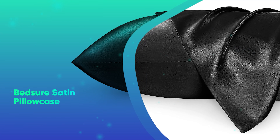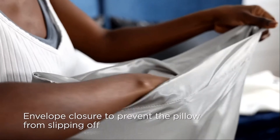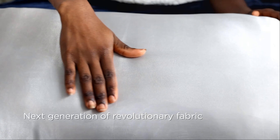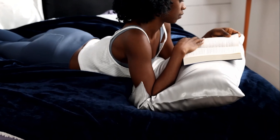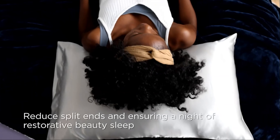Number 18: Bed-Sure Satin Pillowcase. This pillowcase makes all the difference if you tend to wake up with frizzy hair. Made from polyester satin, the smooth surface helps keep your skin and hair soft. Silk pillowcases have a very similar quality.